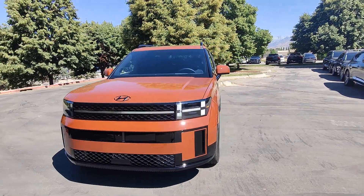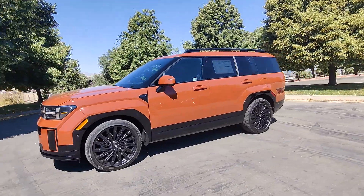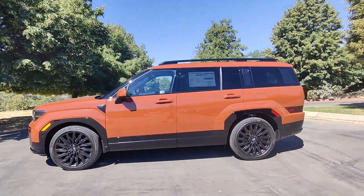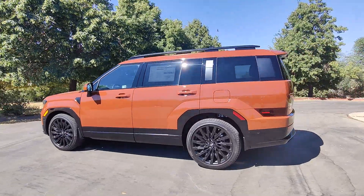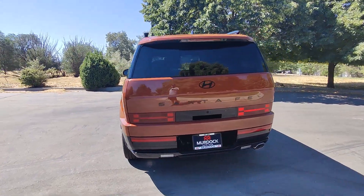You will love the features of this 2024 Hyundai Santa Fe. Relax and enjoy the road trip in this convenient, well-equipped Santa Fe. Crossover versatility, striking looks, the latest infotainment and safety tech —